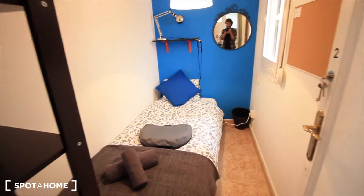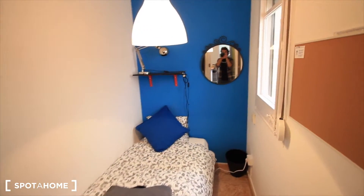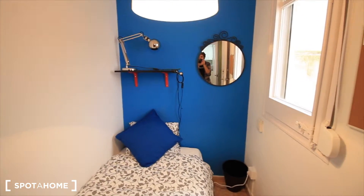This one is the smallest one. The single bed, the mirror, the shelf with the light, and here our space to put your clothes. Also to the interior patio. So this is bedroom two, let's see bedroom three.